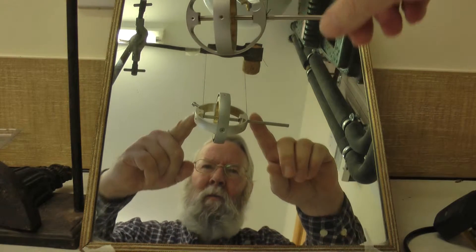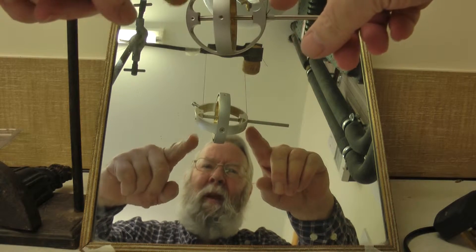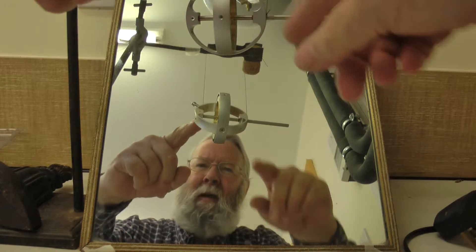Here we have a simple arrangement of a gyro suspended by two points with two black threads. You may not be able to see them very well, but the black threads are here and here, attached to the gyro. The purpose of this is to show one or two anomalies with gyros.